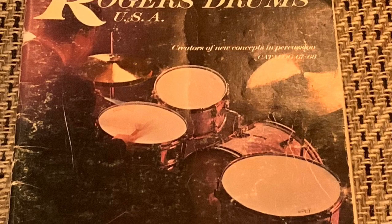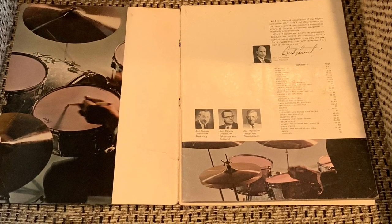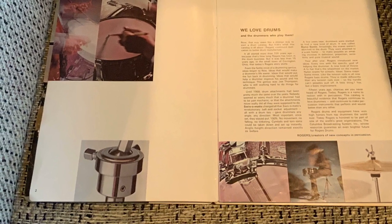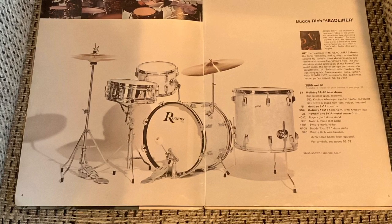But that catalog is well-worn, as you can see. But beautiful images and such great drums. And great people behind the Rogers company — Ben Strauss, Joe Thompson. Incredible. Joe Thompson, the inventor, who came up with the Swiv-O-Matic hardware and the bass drum foot pedal.